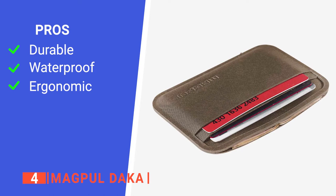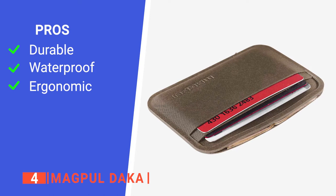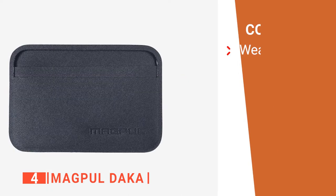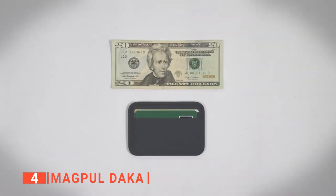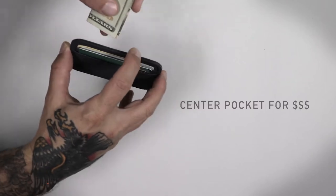Its pros are: it is chemical-resistant, it is waterproof, and it has an anti-slip texture. However, the seam doesn't look robust enough. The Magpul DACA is great for men who do not like bulky wallets.